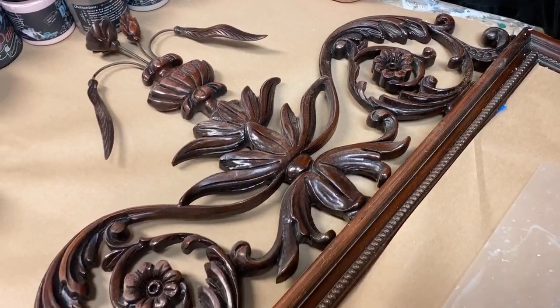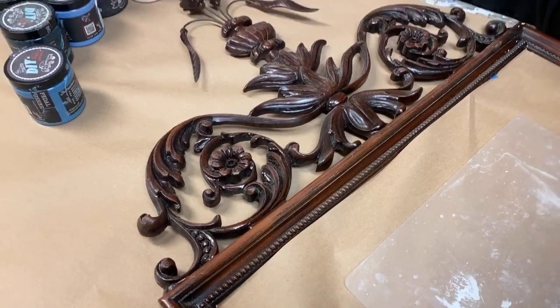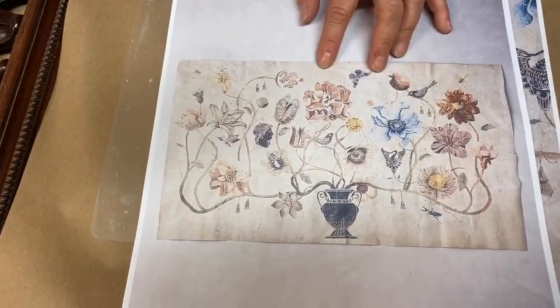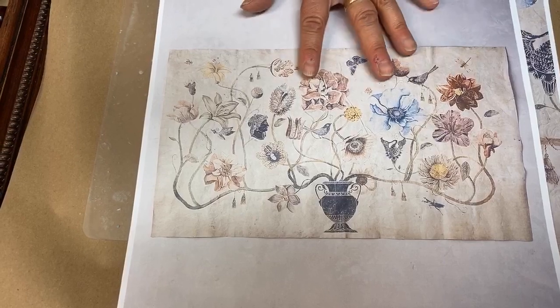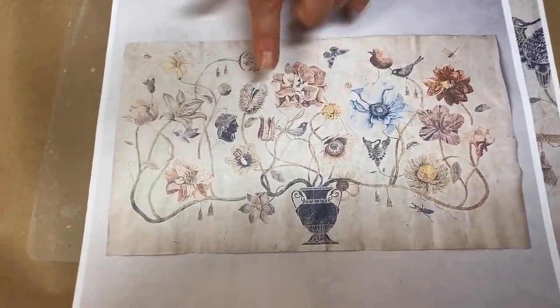My mirror is from about the 1920s. It had a deep cherry stain on it and has beautiful traditional details. You'll find that urn shape, the floral and scroll motifs used over and over again all throughout art in history and across many cultures.